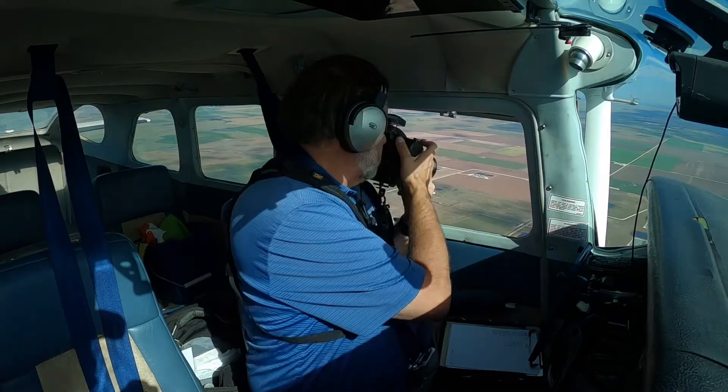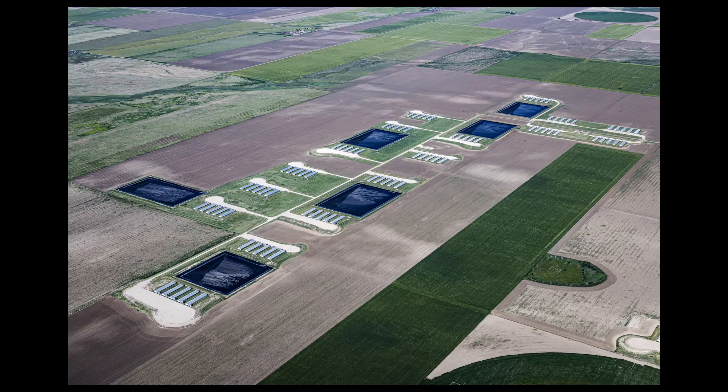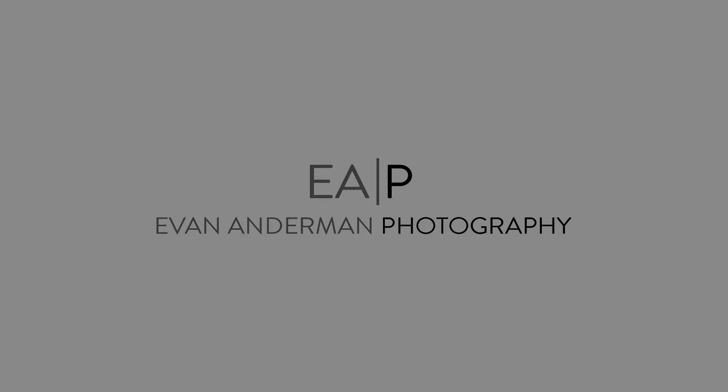There are a lot of variables that control how a picture turns out. That's why I like to see things repeatedly to get the best picture possible.